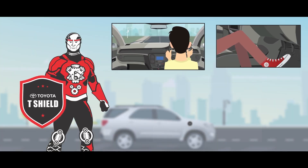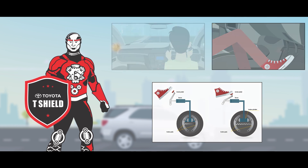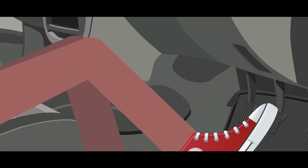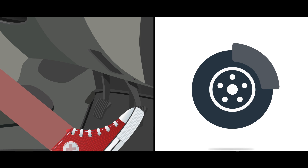Brake system parts are subjected to wear and tear depending upon the usage and driving conditions. T-SHIELD recommends following precautions to be taken to enhance brake life. Do not rest your foot on the brake pedal continuously, as this may result in early brake pad wear.